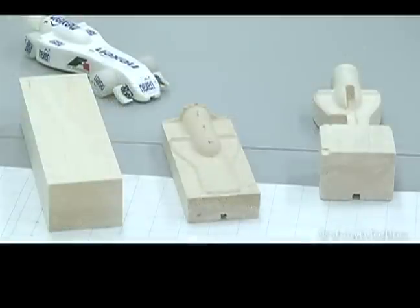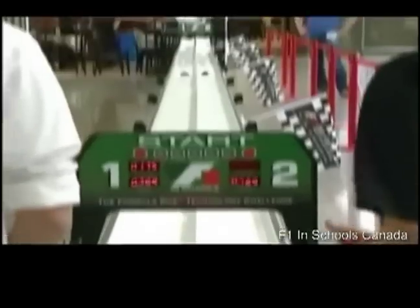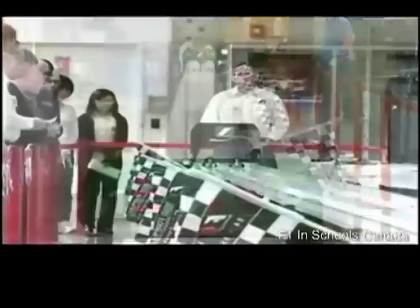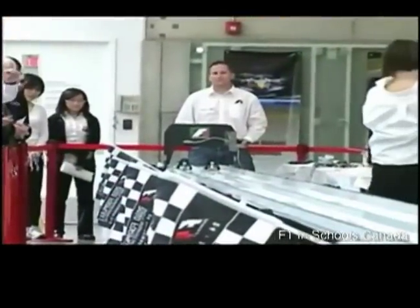The cars are made of balsa wood and weigh as much as a chocolate bar, and are designed to reach speeds of over 60 kilometers an hour. Because of the high speeds, the races are over within seconds. This means that the drivers must be quick on the trigger, so training is very important.